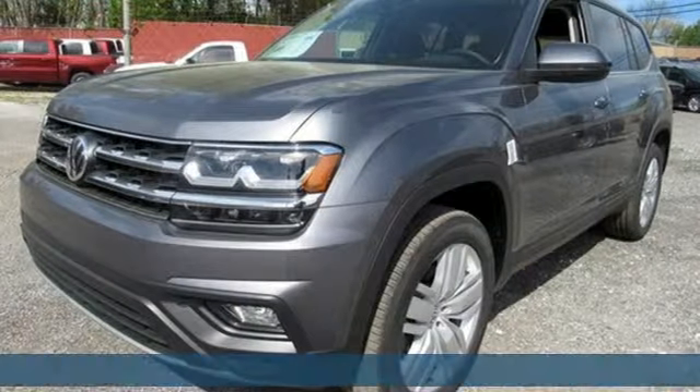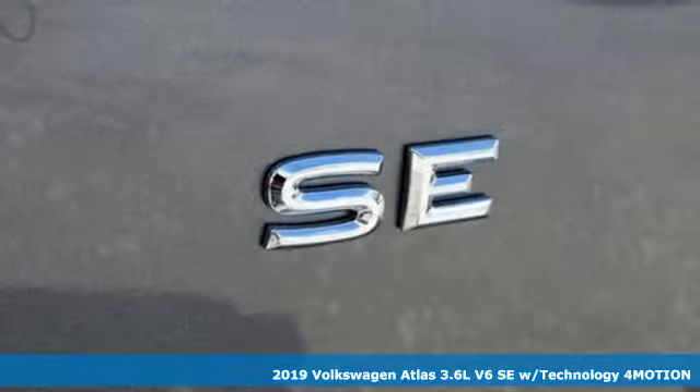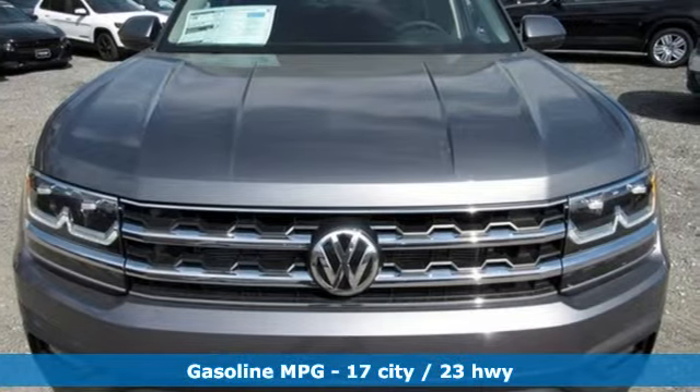Here's a new 2019 Volkswagen Atlas. Volkswagen, performance you'd expect with the precision of German engineering. You'll look forward to every drive with features like these.